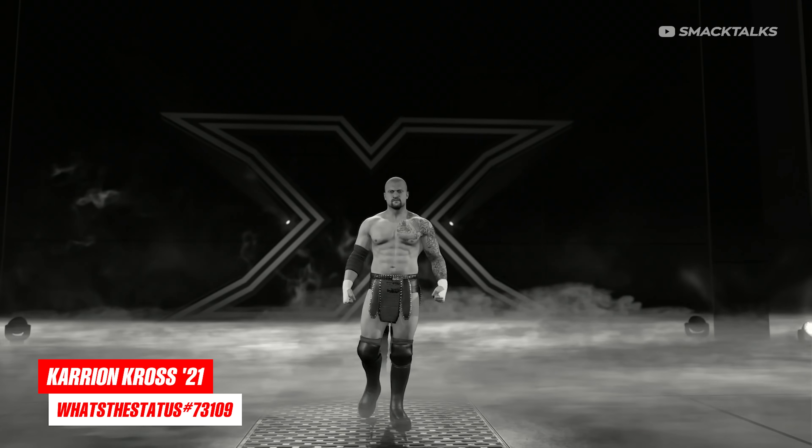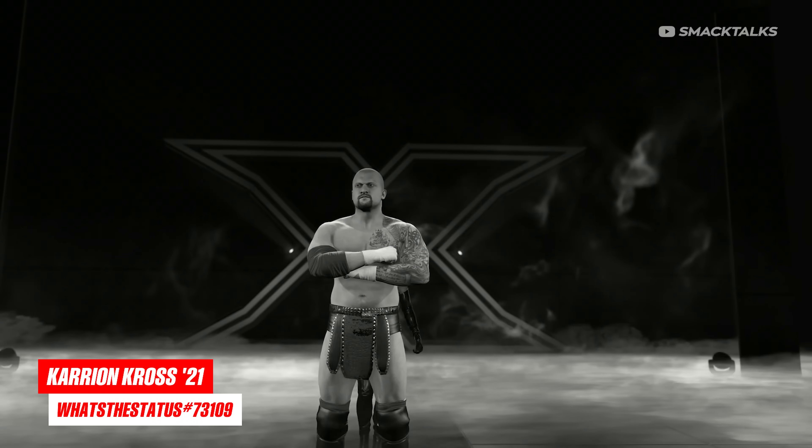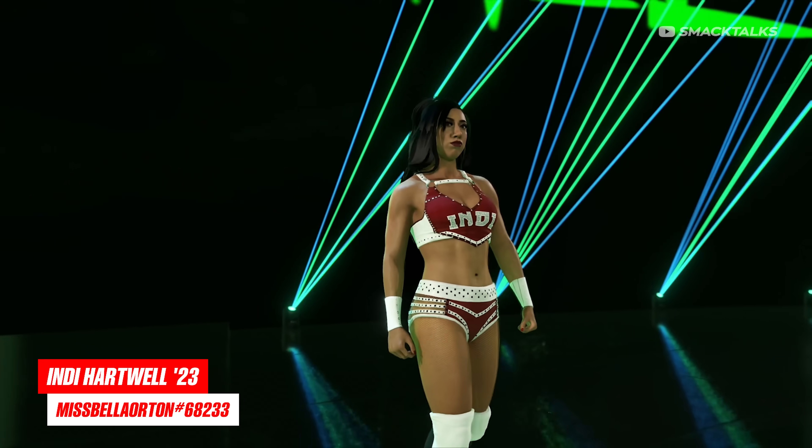Unlike RVD, you don't need to set this one as an alternate attire — the status has already done it, so once you download it, it'll automatically appear on the selection screen.